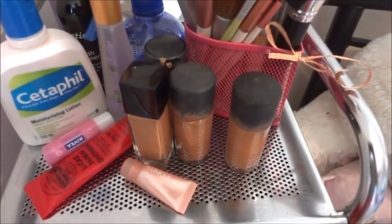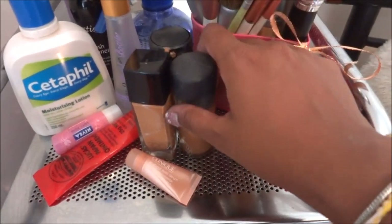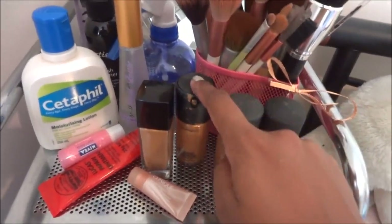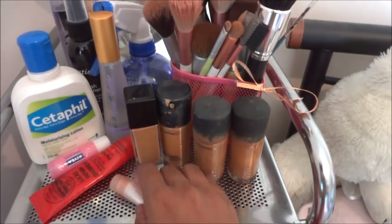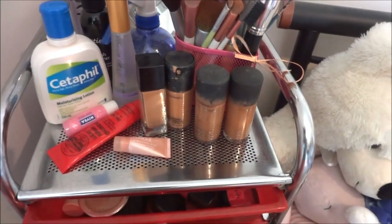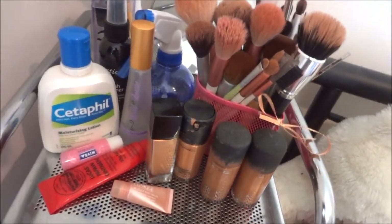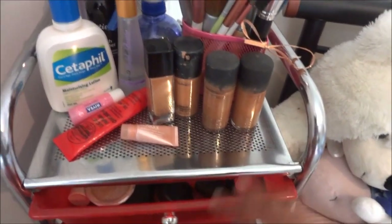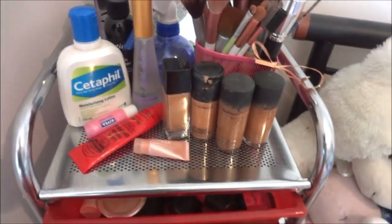On the top here I have my foundations — these are the only foundations I use. MAC Studio Fix Fluid, my favorite, MAC Pro Longwear with the pump — love it — and then the drugstore Maybelline Fit Me. I love these foundations. I've used many others like Clinique, Stila, Rimmel — you name it — but these are the ones I always come back to.